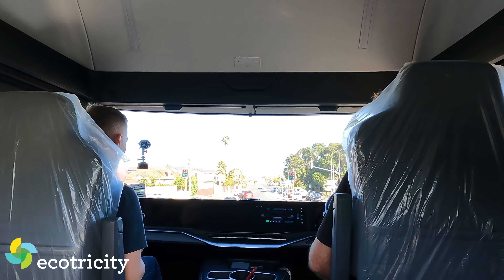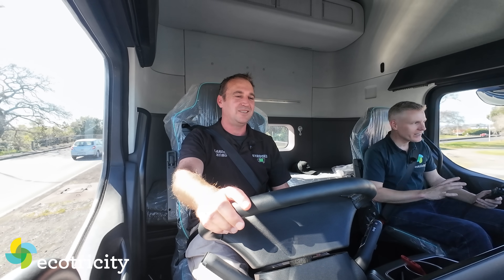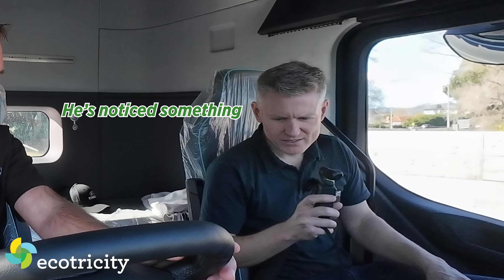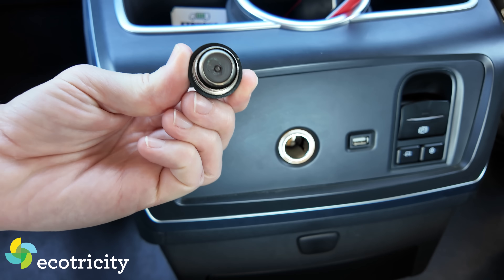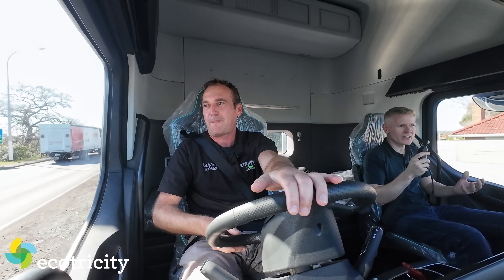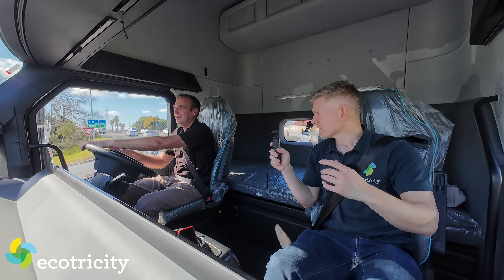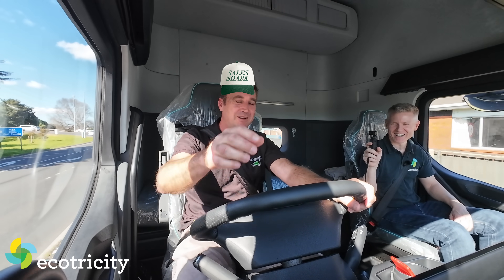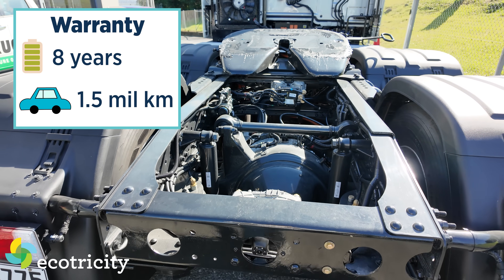Sometimes when you're driving a piece of equipment you just know it's a big deal - I'm getting that vibe off this truck. We've only had it for a couple of weeks and we've already got demos planned and booked out until September. Spec-wise it looks fantastic. People on Facebook say you'll need to replace the battery every 12 months - actually this comes with an eight-year battery warranty or 1.5 million kilometres, whichever comes first.